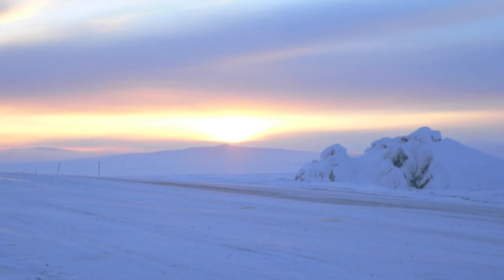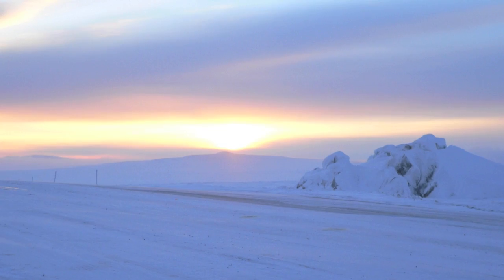The taiga is so cold due to winds from the arctic circle. Because of the earth's tilt, winter lasts for seven months and is freezing cold, and the summer is rainy and hot. The shortest season in the taiga is fall.